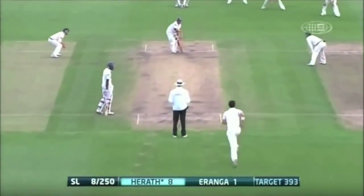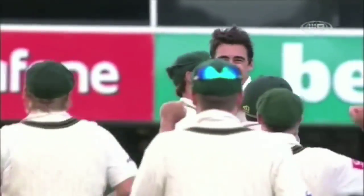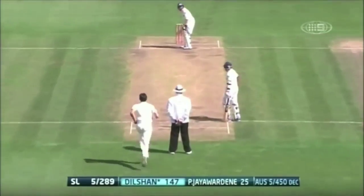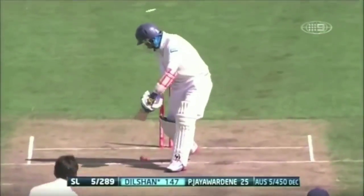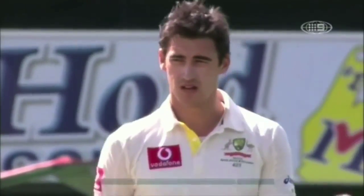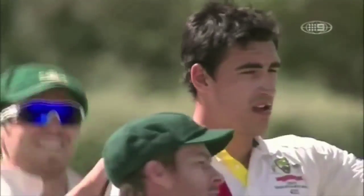Steaming in, hitting the deck hard, making it awkward. Oh, and he gets him finally — he gets another one, Mitchell Starc. He's on fire. That's four for him. Dilschen has been... oh, he got him, he bowled him. A beautiful yorker. And finally, the long vigil from Tillakaratne with Dilshan comes to an end.